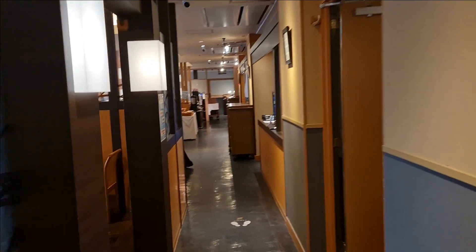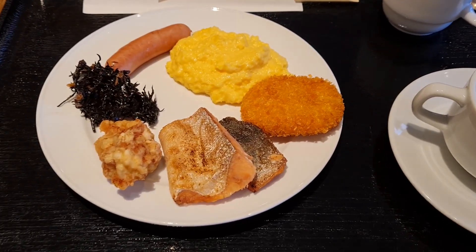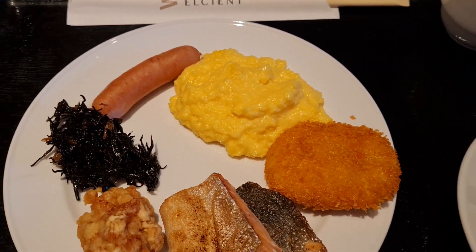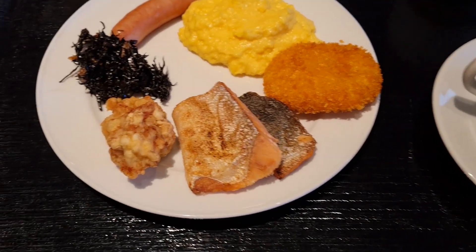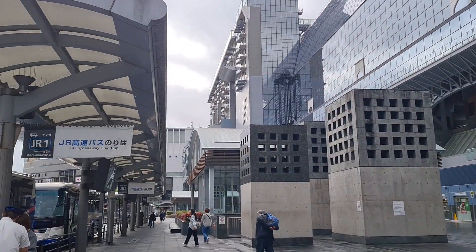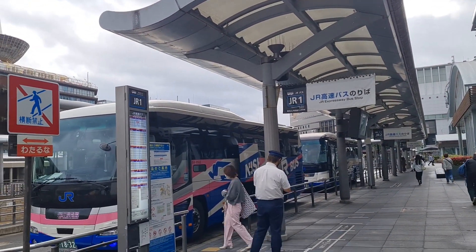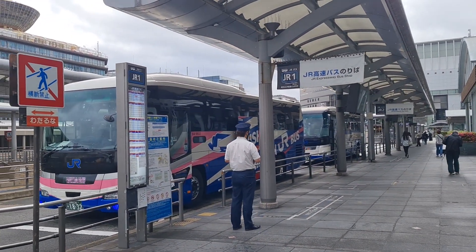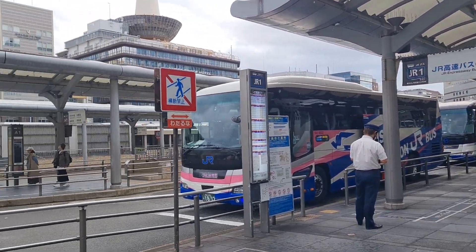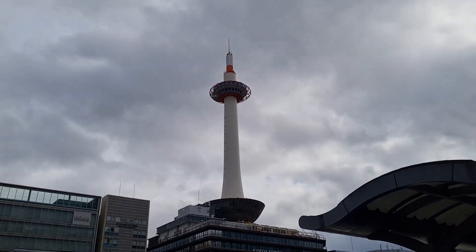Ohayou gozaimasu! Let's check out the hotel's breakfast. I got scrambled egg and some good fish. In front of Kyoto station there is a bus terminal. There are many services that can bring you around Kyoto for sightseeing. And that over there is Kyoto Tower.